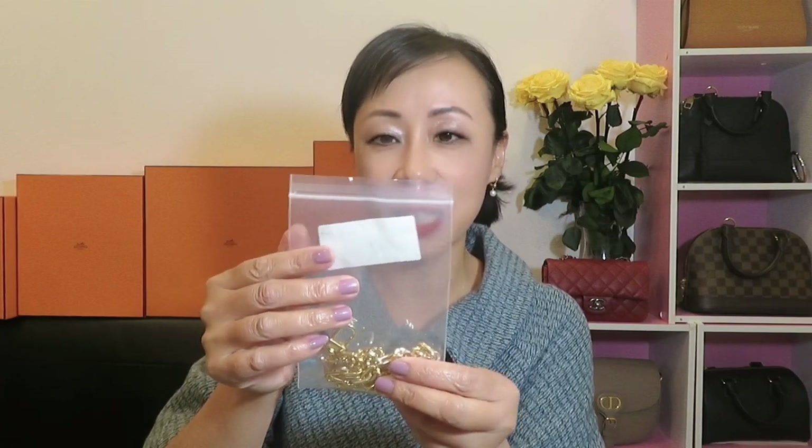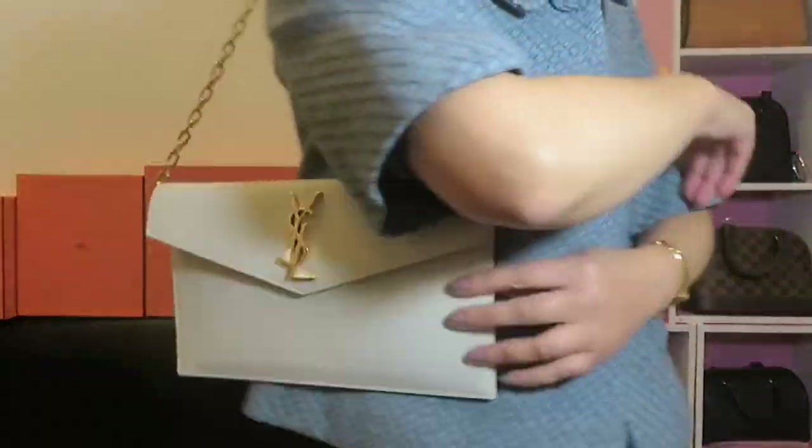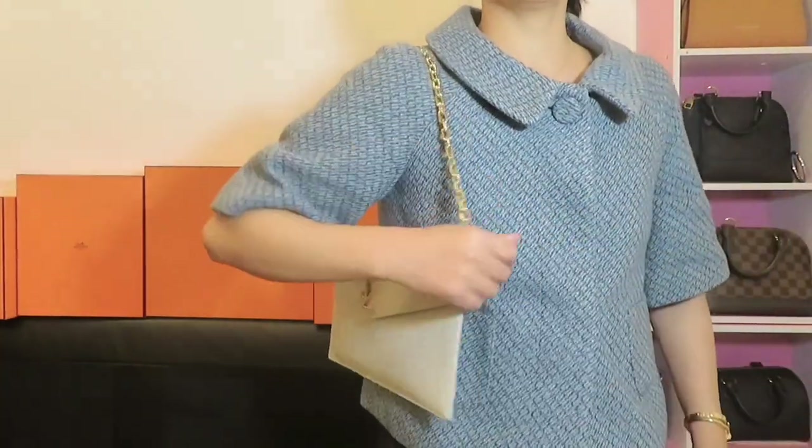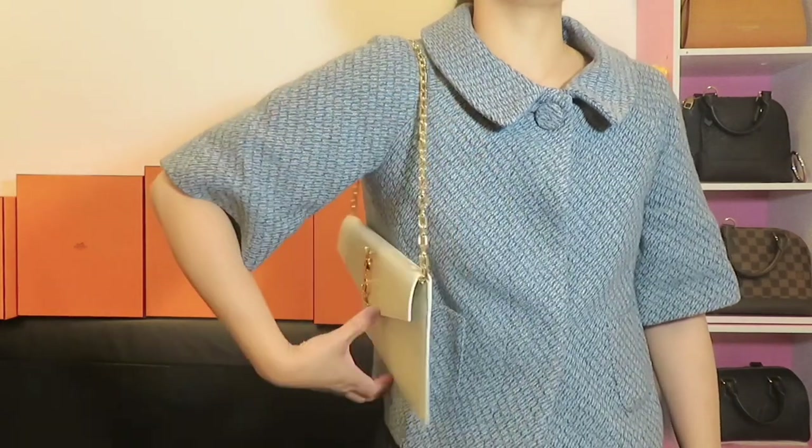Now let's move on. This piece is the YSL Uptown Pouch, and I matched it with one of the chains. This chain is called the Candy Box chain, 9 millimeter, size 24. Here is the chain — I love how pretty the design is. I also purchased a bag organizer from Amazon to attach the chain to this bag. Look how shiny it is — the style is so perfect. I love this chain with this bag.